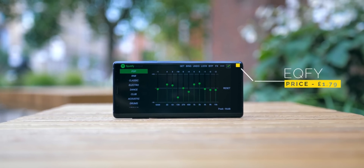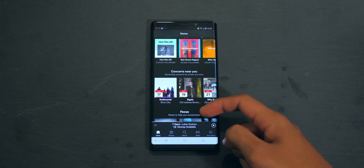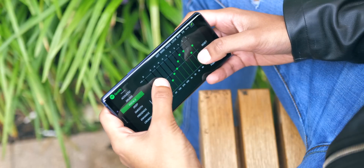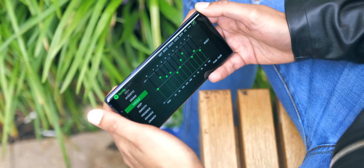EQfy is brilliant, one of my favourites on this list. It is a global equaliser for your smartphone. It works on Spotify too, and all I really did was drag up the bass and the mid sliders to compensate for the high-pitched speaker output on most phones.